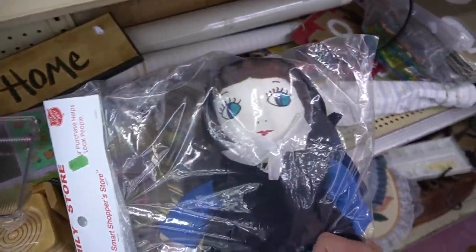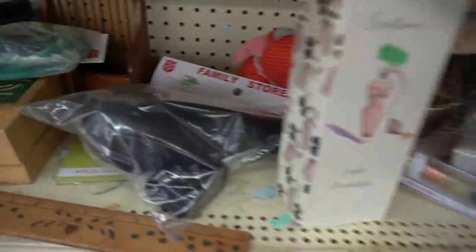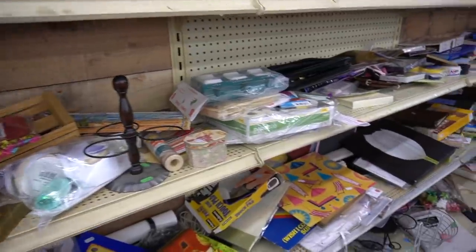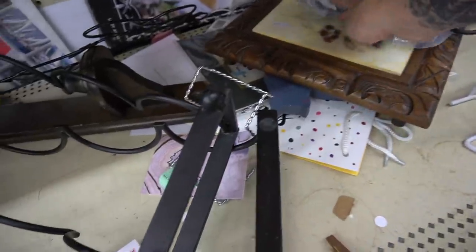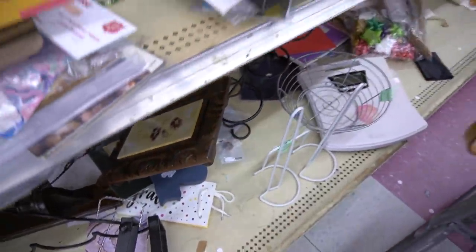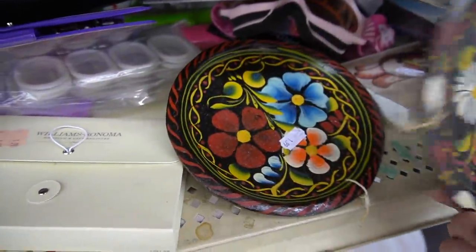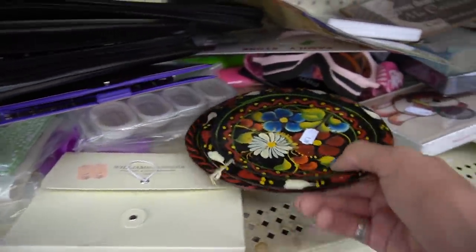This doll was okay — she was interesting, but nothing special. She stayed there. We've got some carved wood so I checked that out. I'm not really a fan of the tile in the middle — I like the carved wood, it's probably from Mexico, but the tile just wasn't jiving, so it stayed behind. This next piece was really colorful and neat, but it was really light and I didn't like the weight of it, so I left that behind.